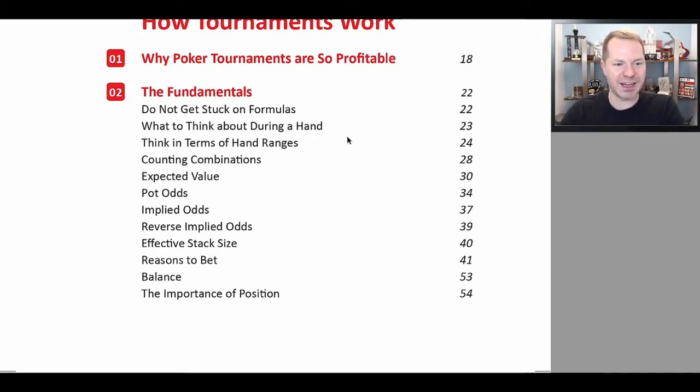We also discuss the basics — thinking in terms of hand ranges, counting combinations so you know what ranges are comprised of. We discuss expected value, pot odds, implied odds, reverse implied odds, and a bunch of other stuff.